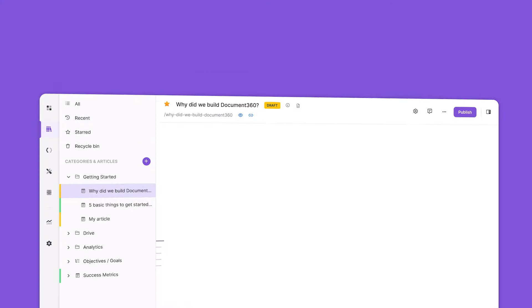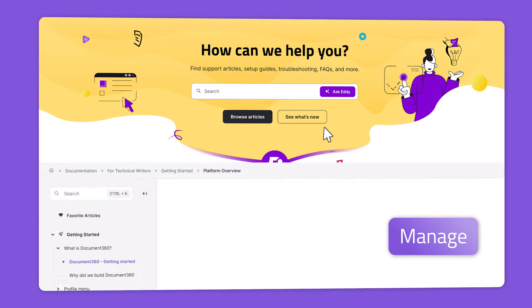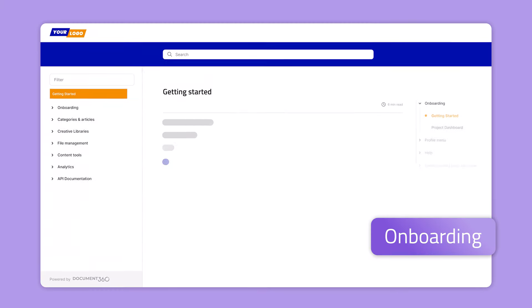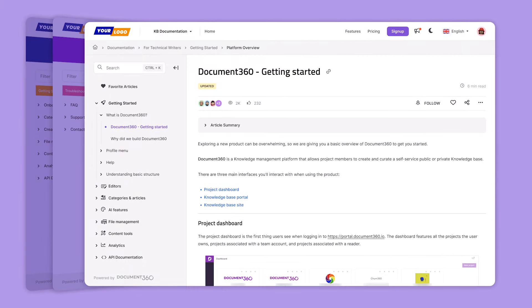That's not all. You can create, publish, share and manage content in Document 360. So easy. From onboarding to troubleshooting, all-in-one user-friendly interface.